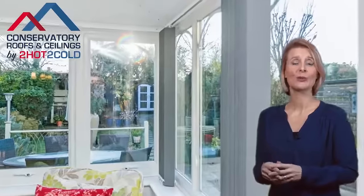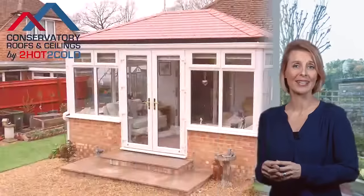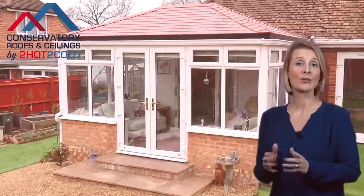Plus, there's a special gift on all jobs booked in the next week. Get in touch today to see how Too Hot Too Cold can transform your conservatory.